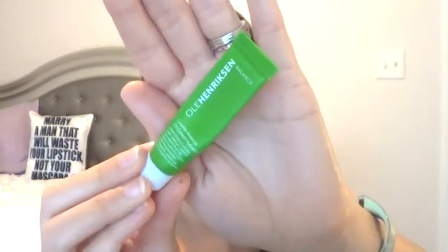Then I used the Ole Henriksen Counter Balance Oil Control Hydrator. I don't have a lot of oil to my face, so I don't really need a product like this. I put it on as my moisturizer today. I do like it — it kind of has a menthol-y medicinal scent to it. So I won't be repurchasing it or any other samples from this oil control balance line. But if you do have oily skin, I would try this out and let me know if it works for you.